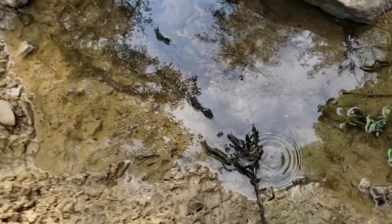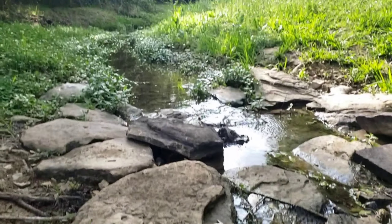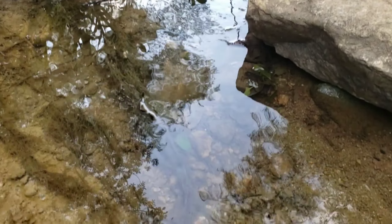Good afternoon everybody. We've come to this Clearwater Creek and we're gonna start flipping. This is like a green belt right behind our house. Let's see what we can find.